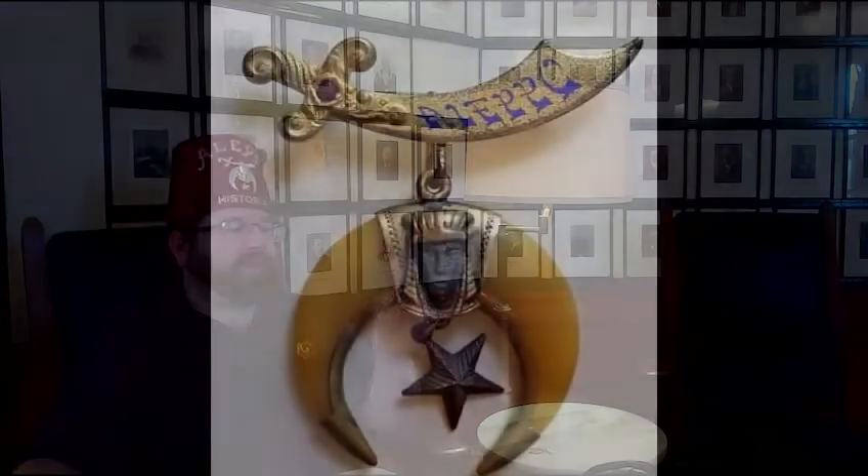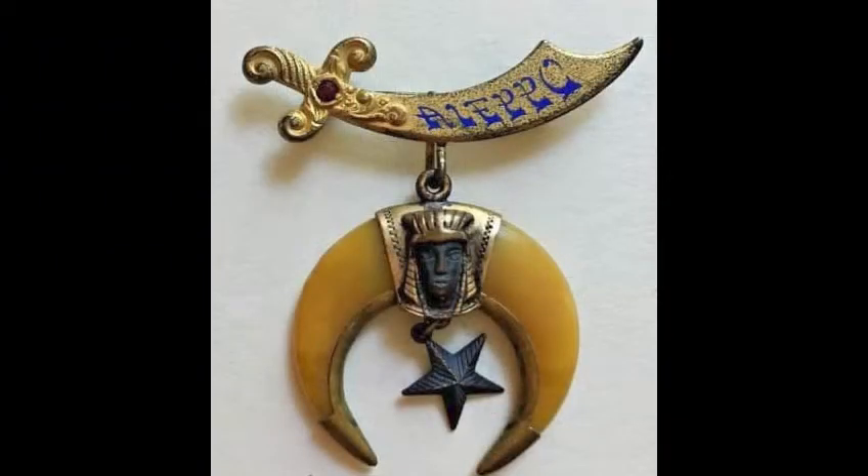But you'll see ones that look very similar to this one — this size, the shading, and specifically the style of writing that has the temple name. This one is from Aleppo. But the claws are not real claw — they are celluloid. This was made in the early 1920s as a more affordable way for you to have the Shrine badge.